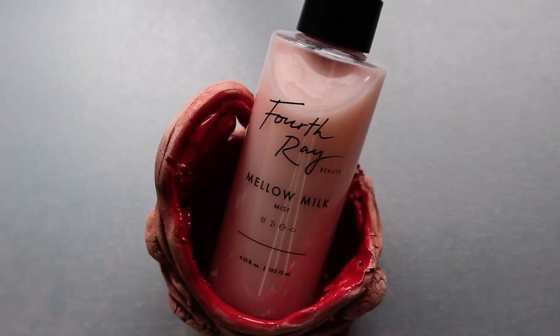This is the first product I've tried from Fourth Ray Beauty, the skincare company from Seed Beauty, which also makes Colourpop. This is their Mellow Milk Mist. The smell — it has that soft skincare smell, exactly what it smells like. This is a great spray to refresh throughout the day. It's a fine mist and I love that it's a milk because I feel I'm getting that extra hydration.